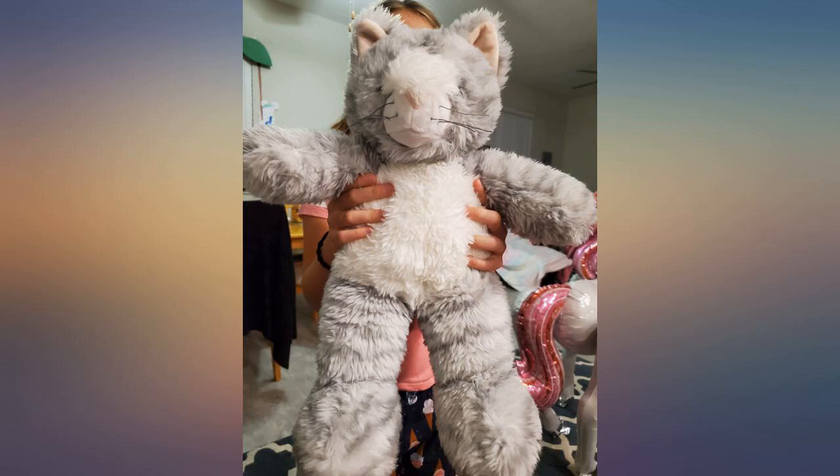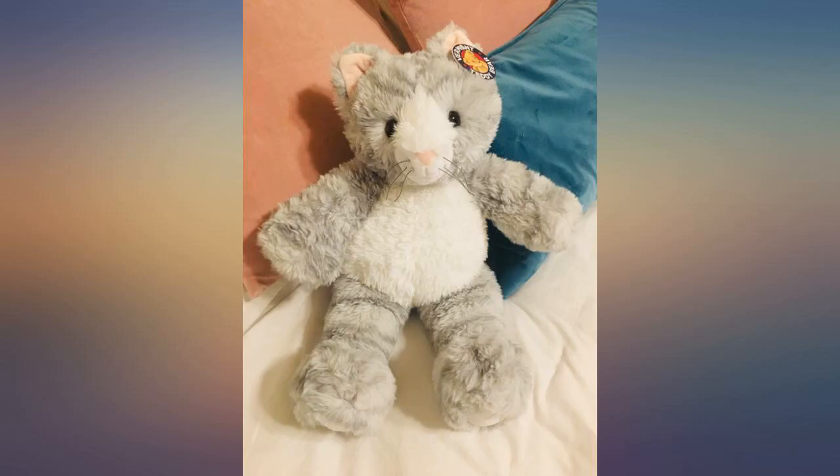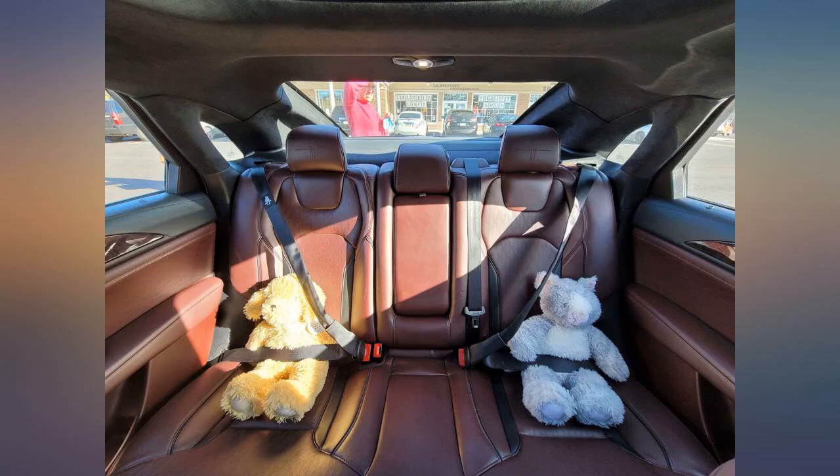My daughter loved it — I got this for my daughter as a little late Easter gift. Couldn't pass up the great deal I got. Vermont Teddy Bear Company has the best quality plushies around and this cat is absolutely adorable. It's now one of her favourites.